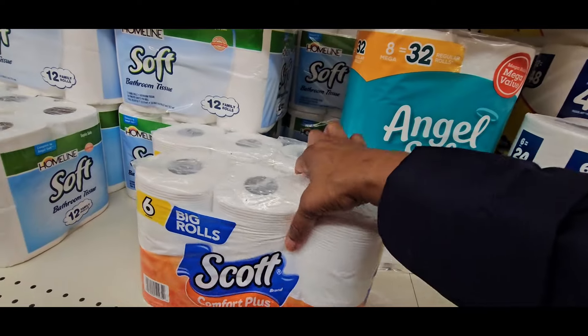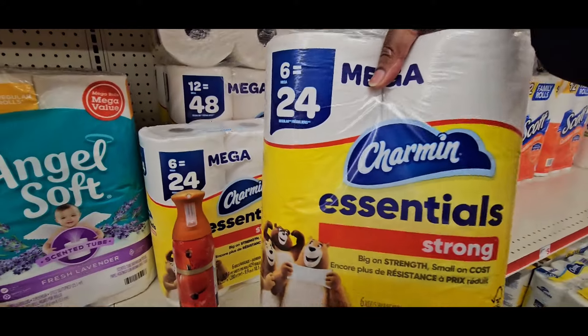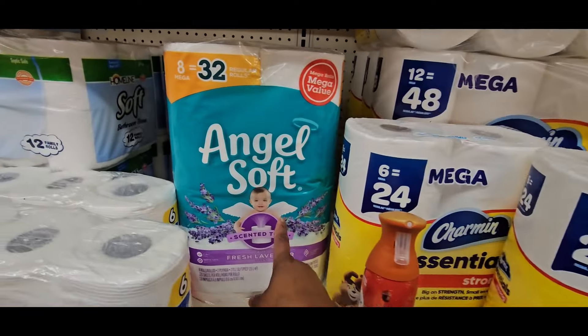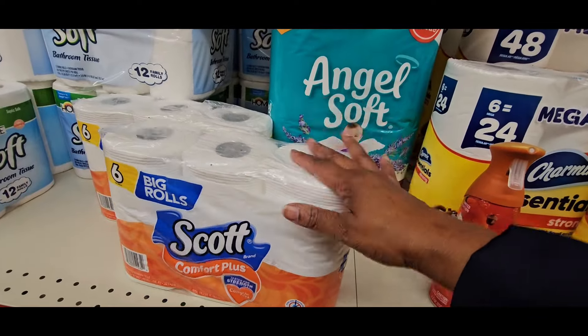So you're going to grab your two Scott tissues, one Angel Soft, and two of the Charmin Essentials — two for $10.00 with a dollar off coupon making these $4.50 each. The Angel Soft was $5.95 making it $4.95. And the Scott — it's taking off $2.60 together.